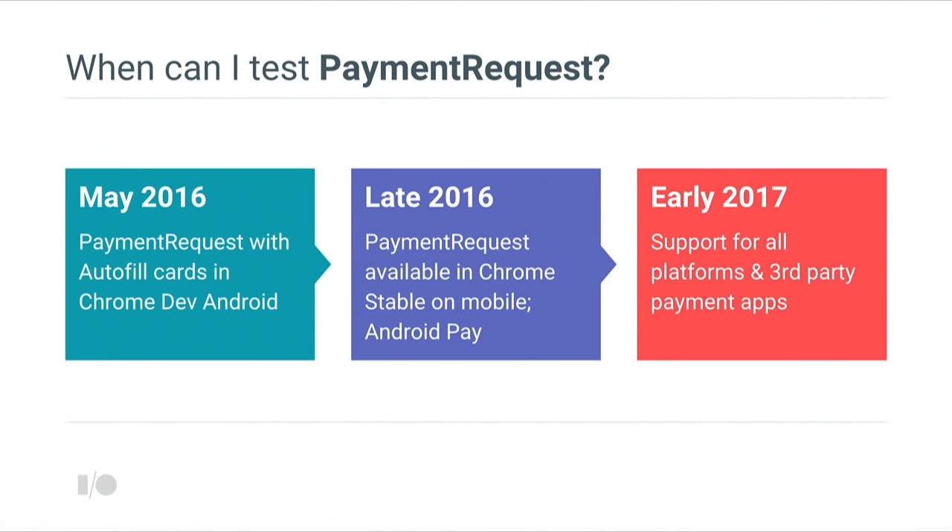We are excited to announce that Payment Request is available for developers in Chrome today. It's going to be available in dev and beta versions until we release a stable version of Chrome in late 2016. In 2017, we expect to integrate with third-party payment applications and to come to platforms beyond Android. Today in the dev or beta channel, you can access all of the credit cards currently stored with autofill. With our stable launch this fall, we're also going to be bringing the Android Pay support you just saw into the web browser. We're excited to continue growing the ecosystem of payment applications available through Payment Request.